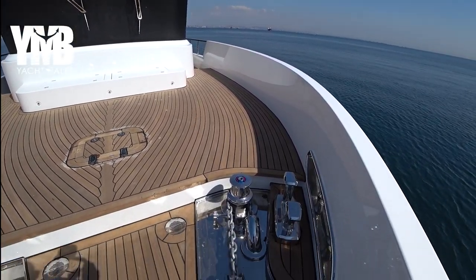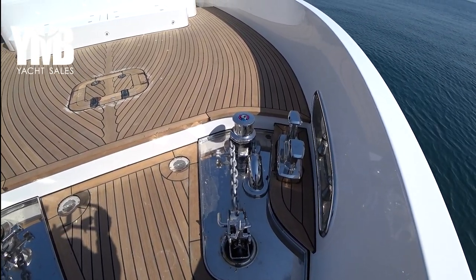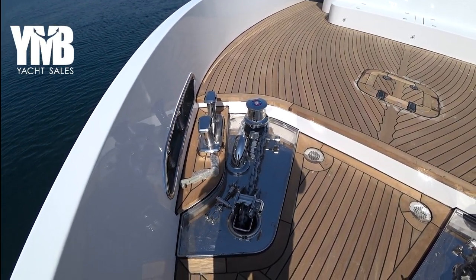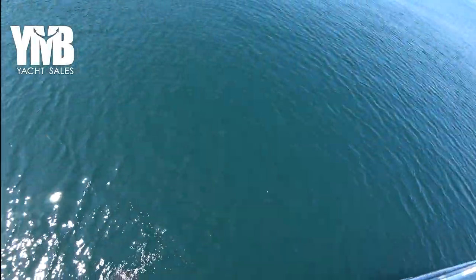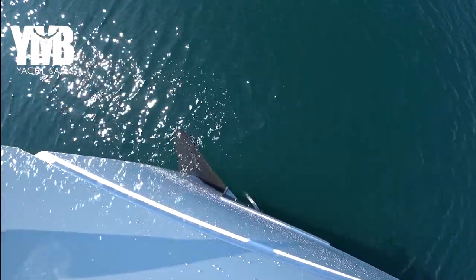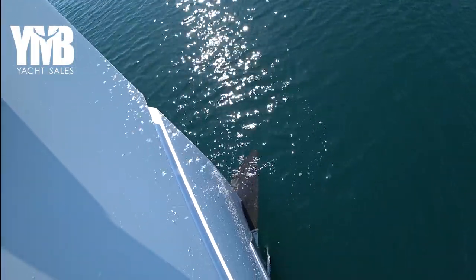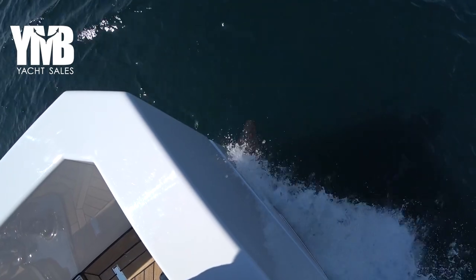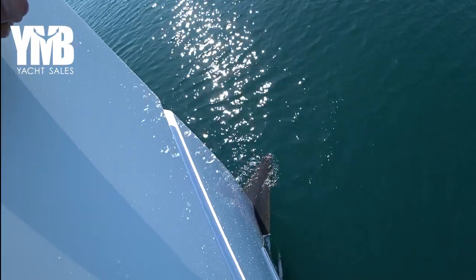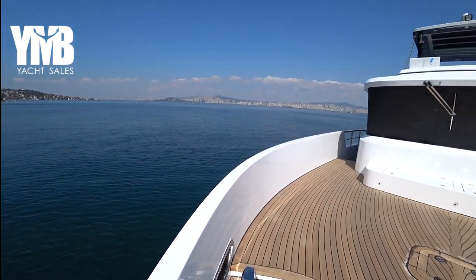Here we are at the bow. There are two windlasses from Dafra — each one connected to 100 meters of chain, one on each side. There are two Danforth anchors and a very sharp bulb under the waterline, which is quite visible now. The shape of the bow is nearly 90 degrees to the water, which gives a lot of volume inside the boat, as we will see as we go down.